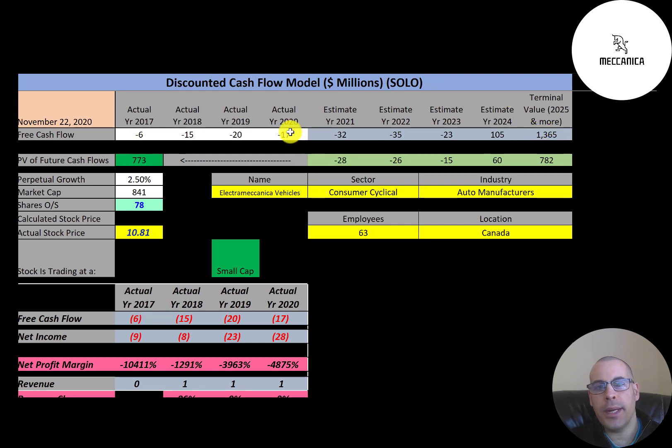We estimated four years of future free cash flows. We also estimate a terminal value — which is all cash flows past year four — at $1.4 billion. We discounted those numbers back to today using the weighted average cost of capital and get a value of the company of $773 million. Dividing that by 78 million shares, we get a calculated stock price of $9.94. They're trading at $10.81, so they're at a 9% premium. It's a sell according to the model.